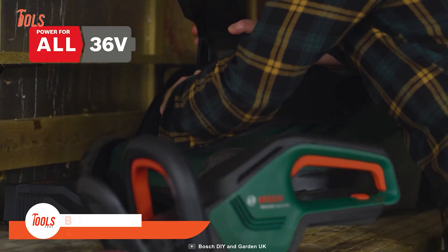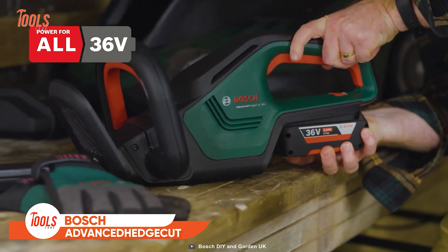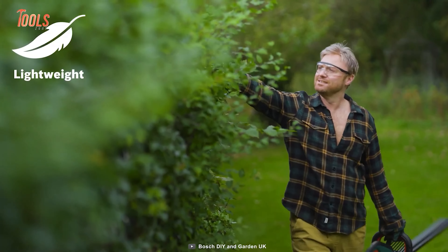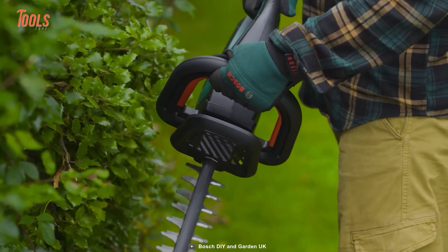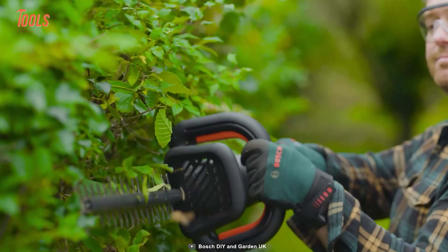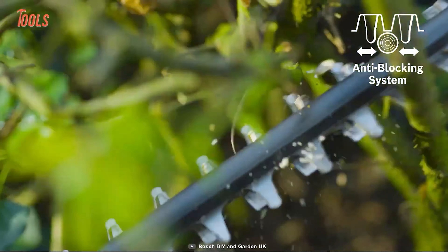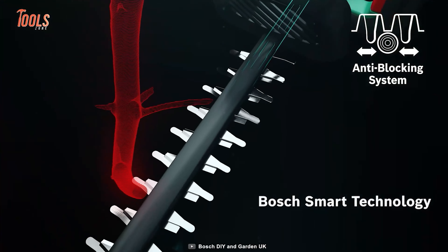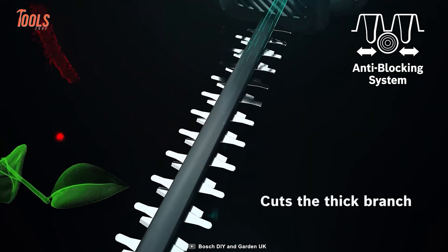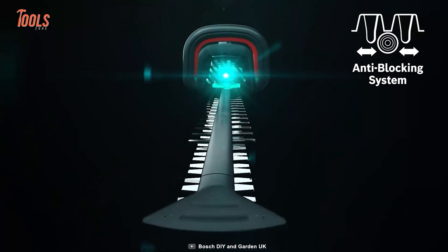Bosch Advanced Hedgecut. Using hand shears is easy, but if you have a lot of hedges or mobility issues, you are better off using this Bosch Advanced Hedgecut trimmer instead. This tool tackles all the thick hedges and bushes effortlessly. It's lightweight to carry and features an ergonomic D-handle, which makes long-time operations more accessible and fatigue-free. This hedge trimmer has an anti-blocking system and features Bosch smart technology that easily deals with thick branches without needing any repeat cut.